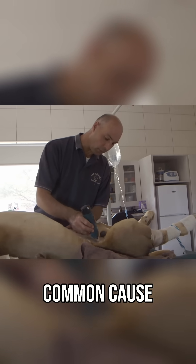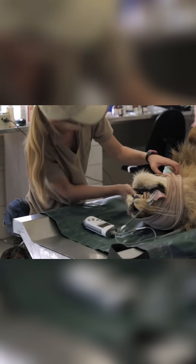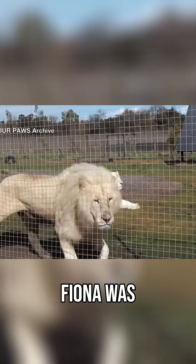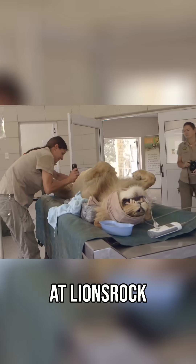Inbreeding is the most common cause of hermaphrodites in the lion population. This kind of genetic abnormality is rife at breeding farms. Fiona was rescued from one of these places, as were a number of lions here at Lions Rock.